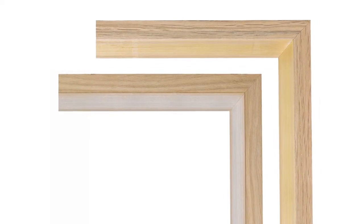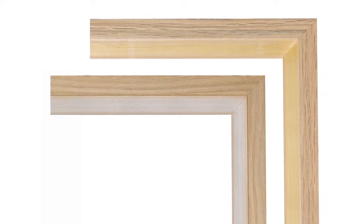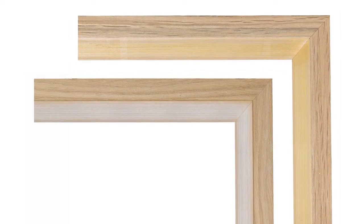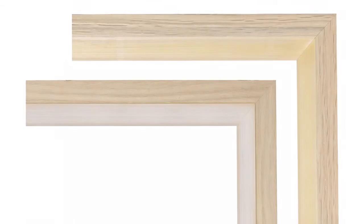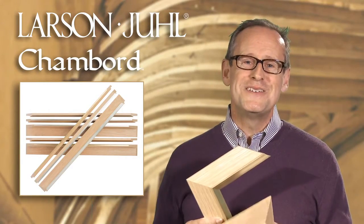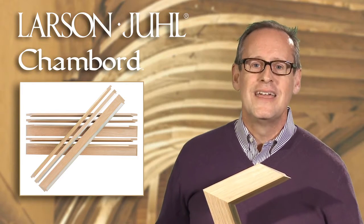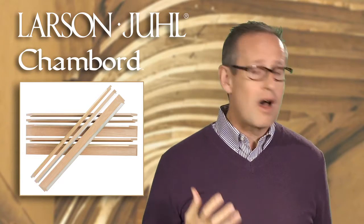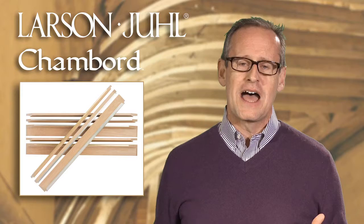We've done two finishes on the lips: both a silver finish, which is real silver and water gilded, as well as a gold water gilded. I think they really complement the beauty of the natural wood, which was really what they were trying to do in the Renaissance period in Chambord as well. What's really unique about our Chambord collection is we tried to draw on that 500 years of history of architecture and design, and our 100 years of craftsmanship, but bring it to a modern time.